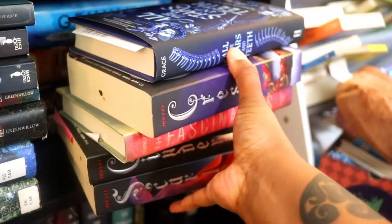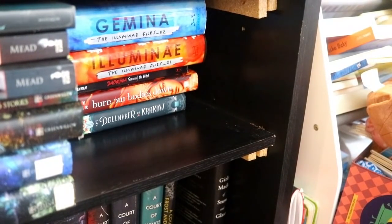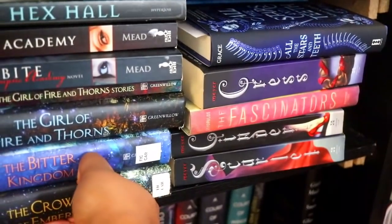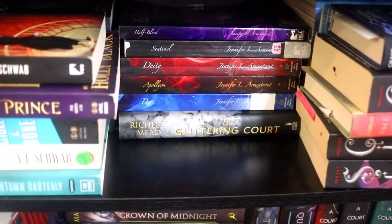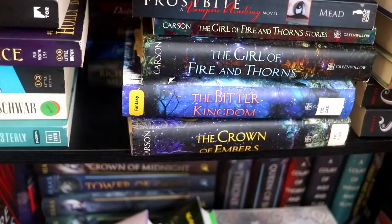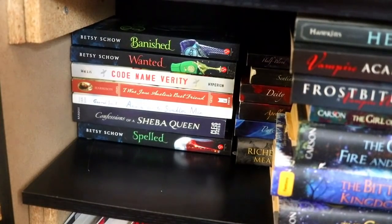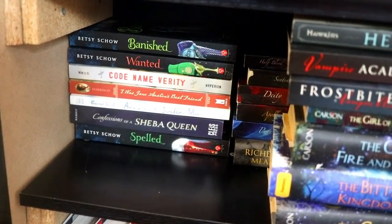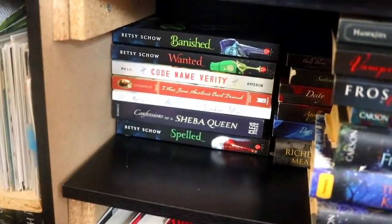Behind these books I have some YA sci-fi. The Dollmaker of Krakow I think is actually more middle grade. I do have the Illuminae Files back there. And behind this stack some more Richelle Mead, and the Covenant series by Jennifer L. Armentrout — I've read Half-Blood and Pure but not the rest; the second half of that series is actually more new adult which is why I'm itching to get to it. We have Spellcast, and some World War II retellings and historical fiction — Codename Verity and The Swallow Man and I Was Jane Austen's Best Friend.